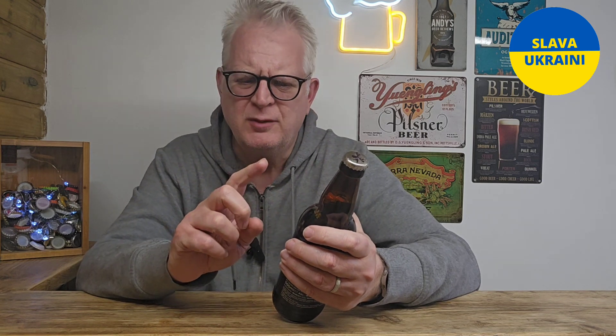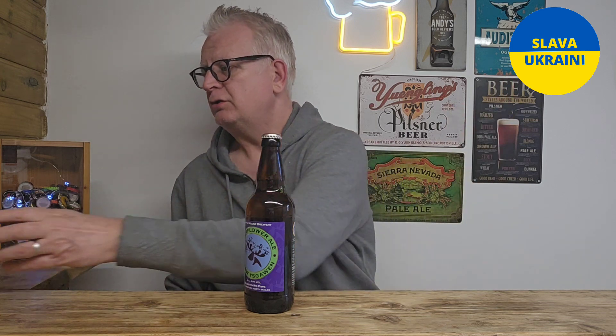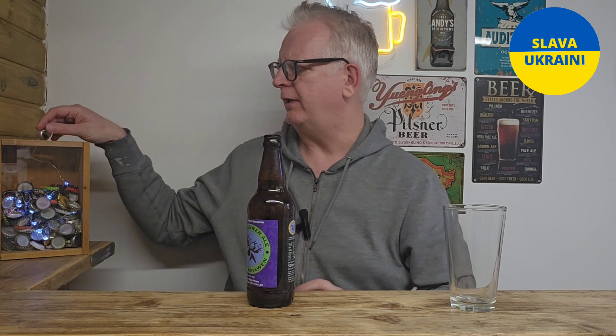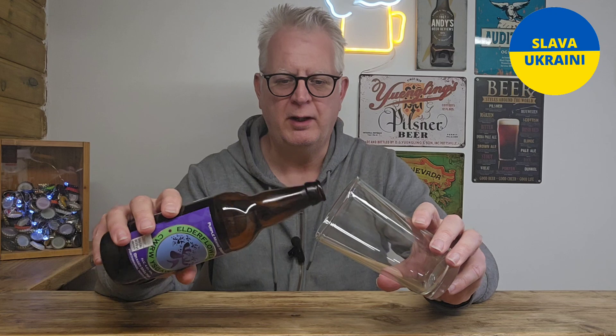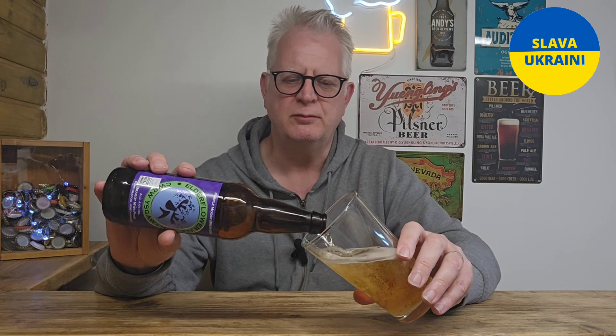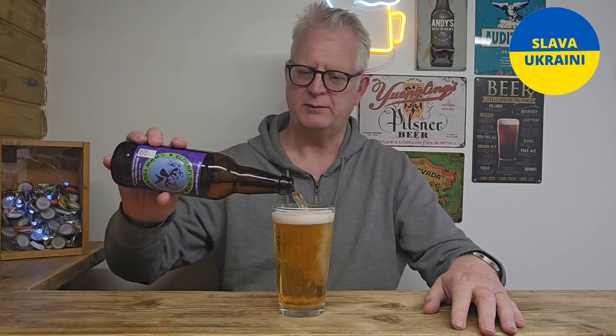This is my first beer from Purple Moose, and also my first Elderflower Ale. I've drunk a lot of stuff with elderflower over the years — it's a very floral ingredient. So we're expecting, as it's a pale ale, to be quite floral. I'm sure there'll be some hops in there giving it some additional character, so we'll see what that brings to the party as well.